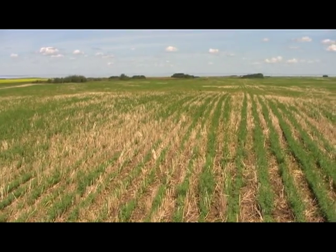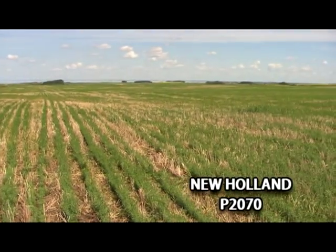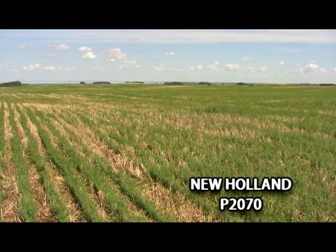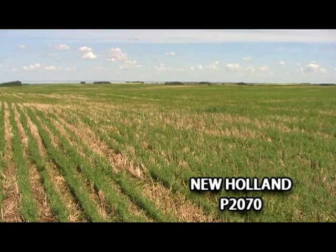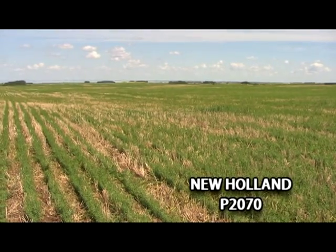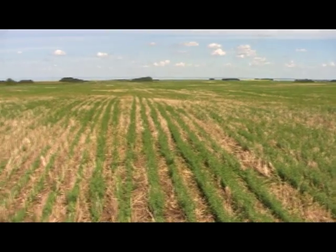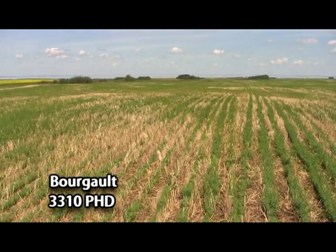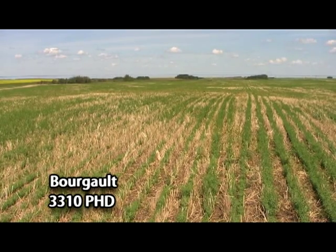Emergence on the right with the New Holland drill is more even. Plants are advanced, they're thicker, they're greener, as compared to the Borgo where the emergence was less even. Fertilizer uptake is not there except for the larger plants. It's a very uneven stand.